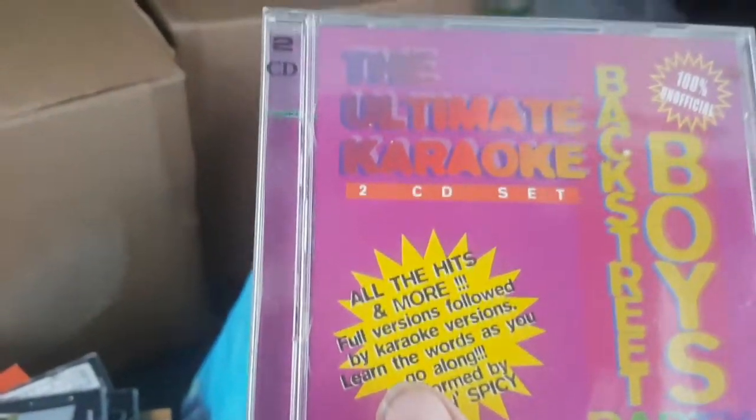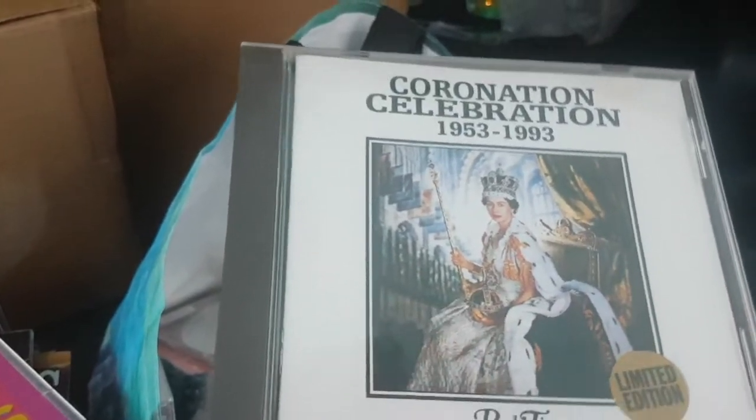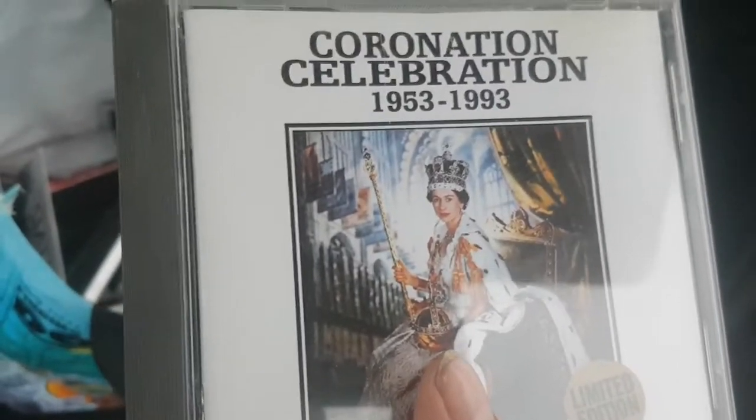Backstreet Boys Party, Ultimate Karaoke — 100% unofficial. Probably not much in that. Number One Dance Party Album — probably nothing in it, but I might give it a shot. Now — Coronation Celebration Radio Times, 40th Anniversary Limited Edition. I've got to be a bit macabre — if she dies, there could be some money in that. So that might get put to one side.